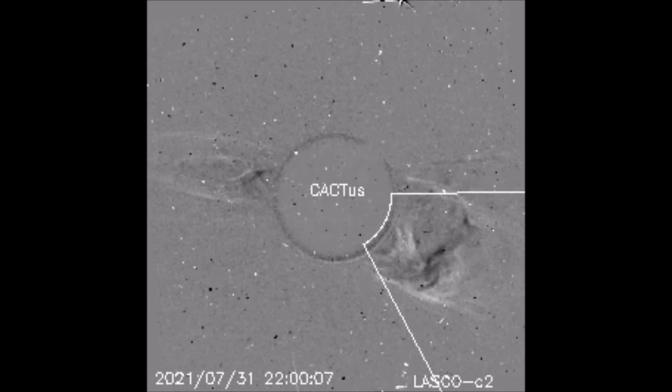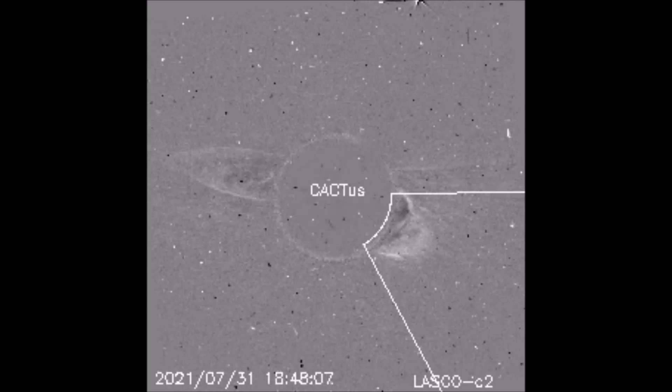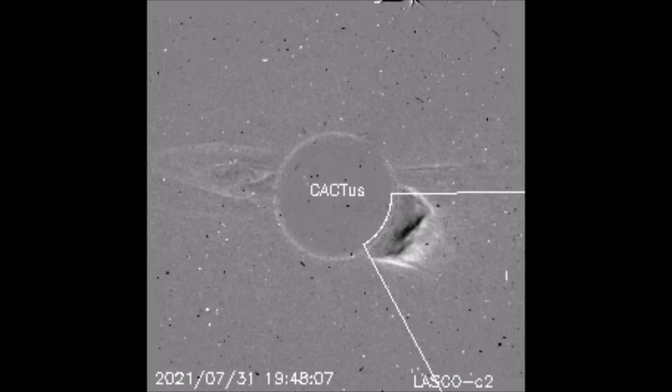This is a computer-aided CME tracking clip by Cactus. The CME is highlighted, showing the direction point.